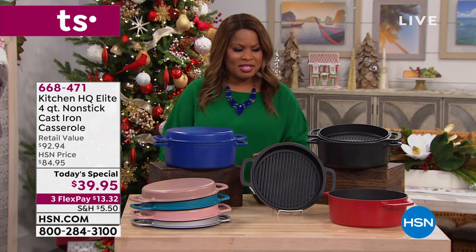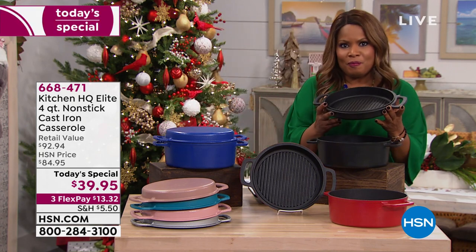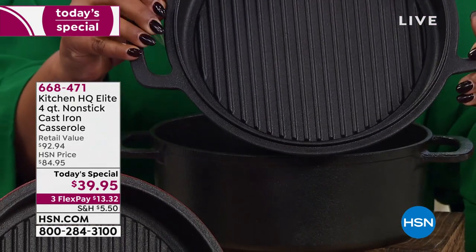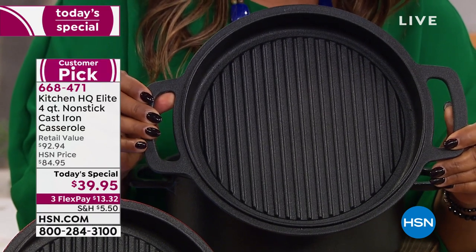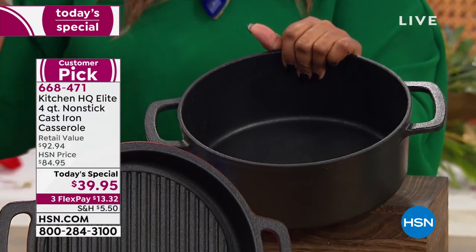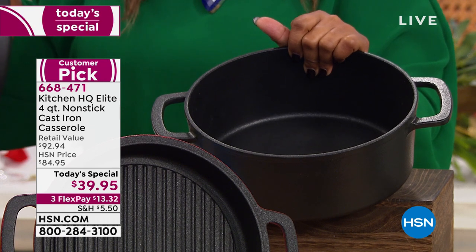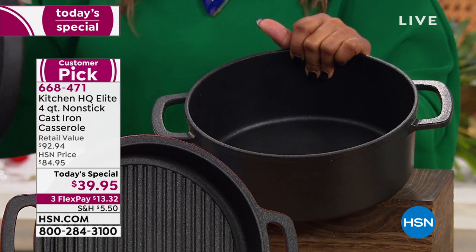The lid itself is not just a lid — the way it's designed, you can actually cook in it. It becomes a grill pan. And then you've got that four-quart casserole. The black is always my favorite because it reminds me of my grandmother's cast iron.